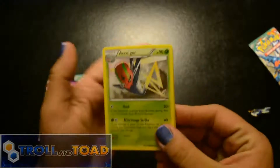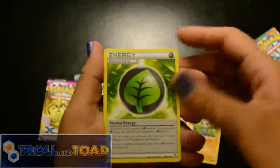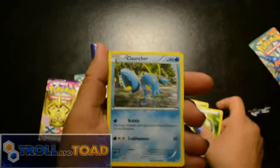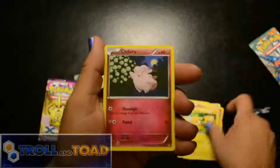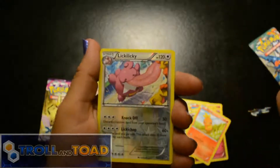Alright, Exeggcutor, Pinsir, Herbal Energy — I don't think I have that, I like that. Magmar, cute Magmar. Kecleon. And the reverse is a Lickylicky.